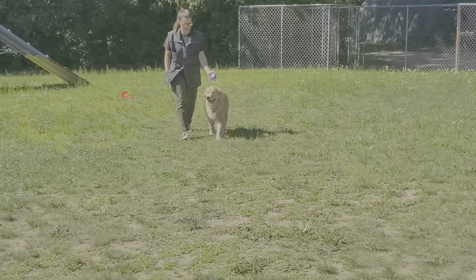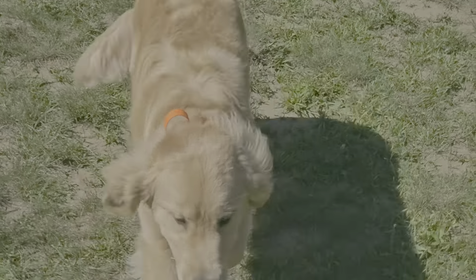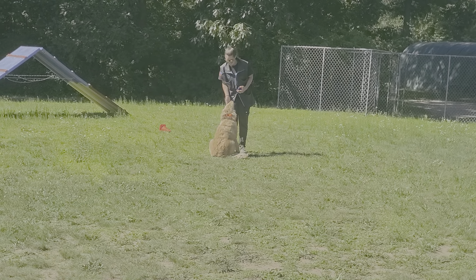Now she's going to free him up and I'm going to distract him so Nicole can practice a distracted recall. There's a nice distracted recall, and there's a good look at Teddy doing his off-leash obedience.